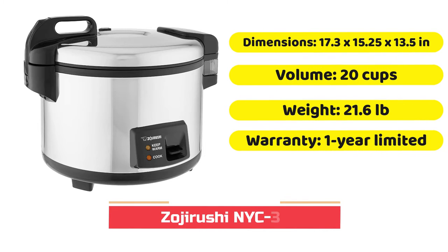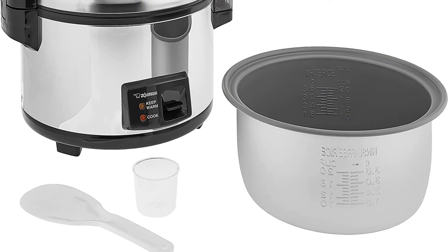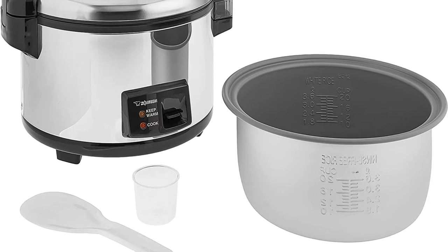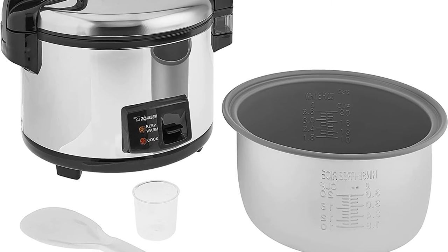The NYC-36 Rice Cooker commercial made by Zojirushi is a great rice cooker for catering and restaurants, for occasions that might or might not be formal. However, it will be required to serve more people regardless. This rice cooker can cook a lot of rice in a short time and at high quality.